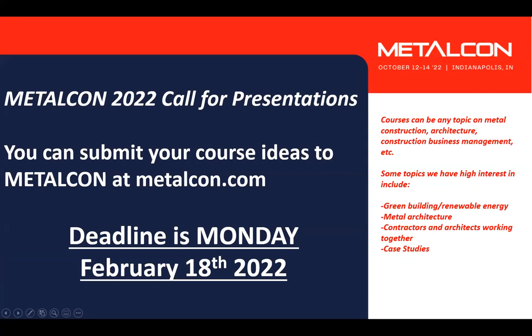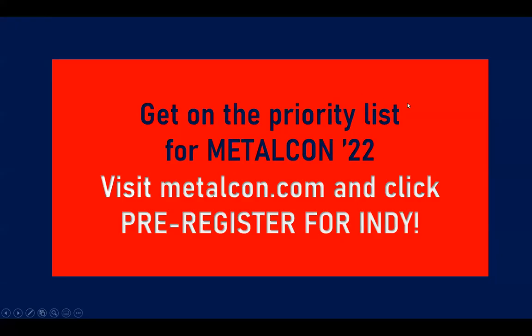The Metalcon 2022 Call for Presentations deadline is on Friday, February 18th. If you're an expert in a topic that would be of interest or of high educational value for contractors, subcontractors, architects, designers, or installers and others in the metal construction industry, we invite you to apply. Make sure that Metalcon is on your calendar for 2022, October 12th through the 14th at the Indiana Convention Center in Indianapolis. The Midwest is an important region for metal products, manufacturing, and metalworking technology.